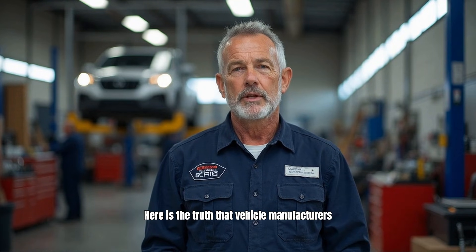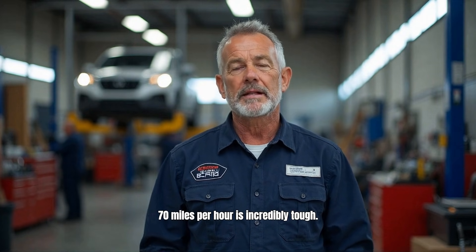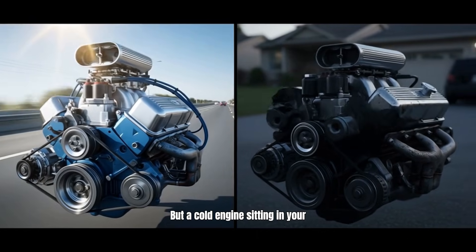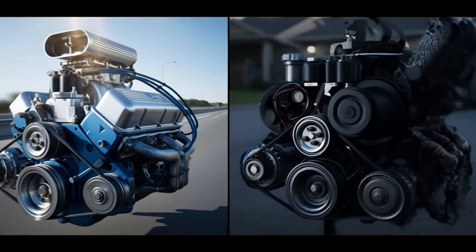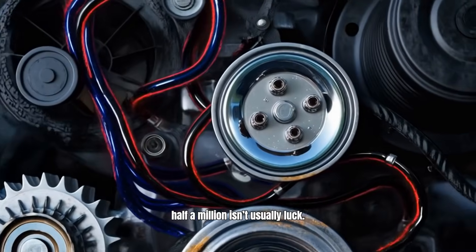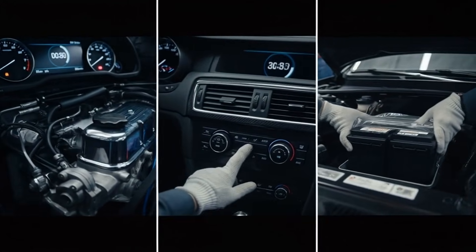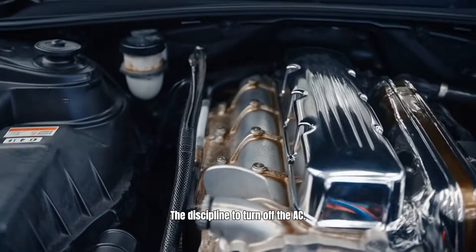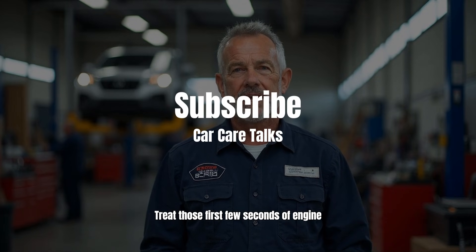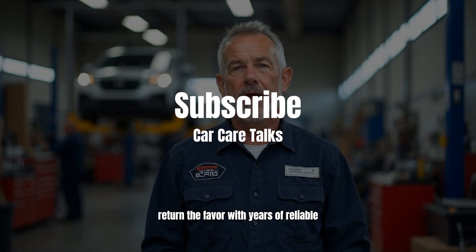Here is the truth that vehicle manufacturers don't emphasize enough. An engine running down the highway at 70 miles per hour is incredibly tough — it can do that forever. But a cold engine sitting in your driveway is fragile. The difference between a car that dies at 100,000 miles and one that hits half a million isn't usually luck. It's discipline — the discipline to wait 30 seconds, to turn off the AC, to change that battery before it fails. Treat those first few seconds of engine operation with respect, and your car will return the favor with years of reliable service.